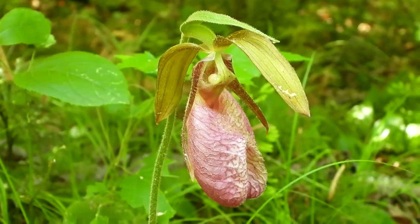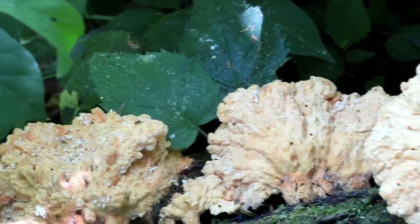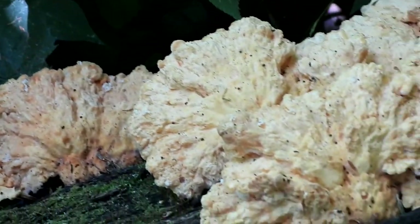Here is a beautiful lady slipper — they are in the orchid family. Oh, I love them! Here's some chicken of the woods that just doesn't look like it developed properly; it's really small.